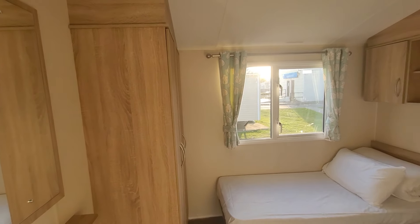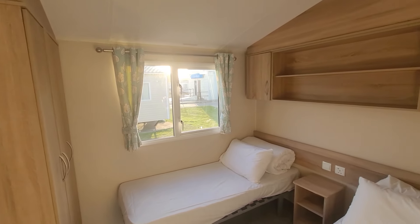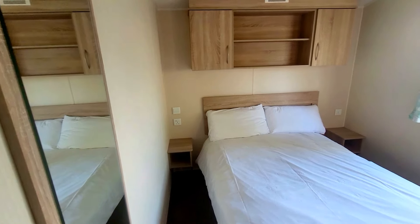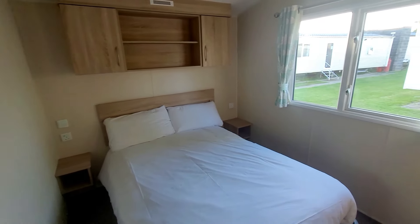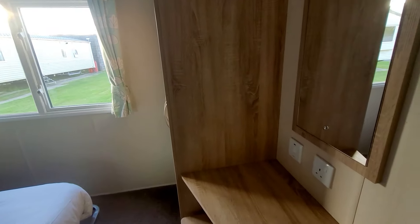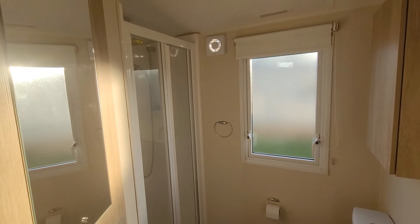I think what I like most about this caravan is the twin bedroom. It's absolutely huge compared to caravans we've stayed in in the past. Standard master bedroom which looks to be pretty much the same size as the twin room. Bathroom with shower — all fairly standard.